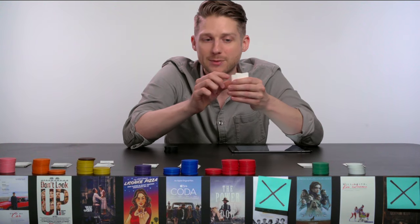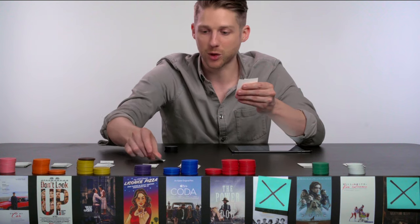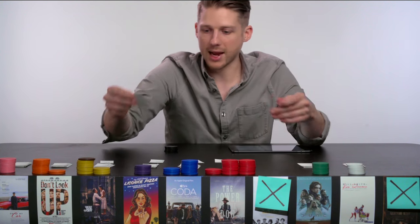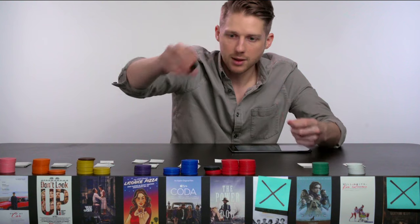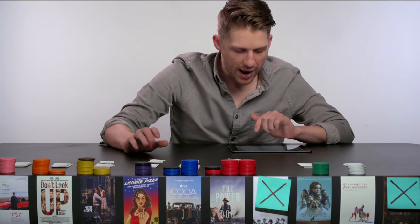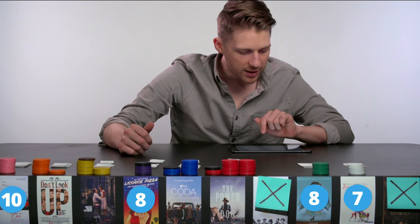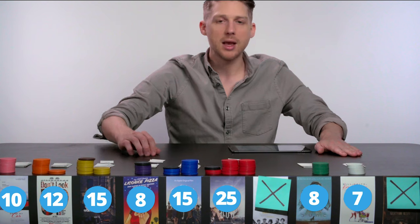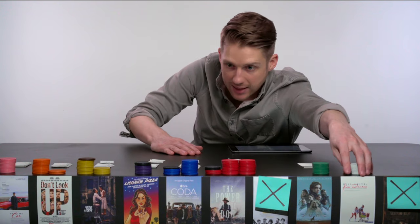We redistribute Belfast's five ballots to their next choices: two go to Power of the Dog, one to Coda, and two to Licorice Pizza. The new standings are: King Richard with seven votes, Dune and Licorice Pizza tied with eight, Drive My Car with ten, Don't Look Up with twelve, West Side Story and Coda both with fifteen, and Power of the Dog now with twenty-five votes. But no one still has 51 chips, so we do another round and eliminate King Richard, currently in last place.